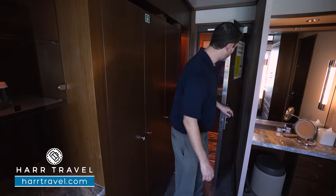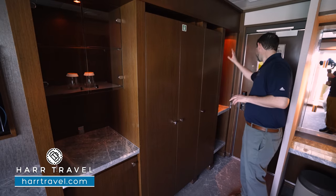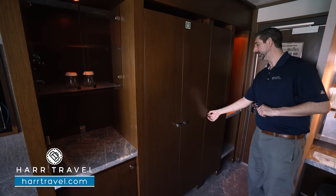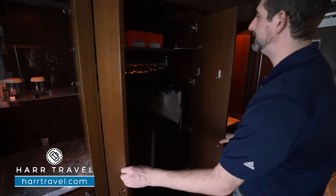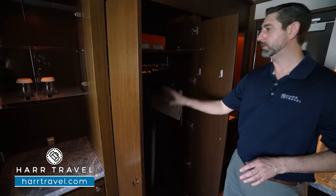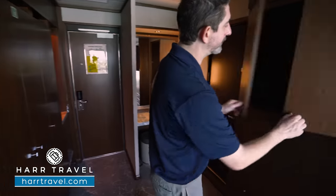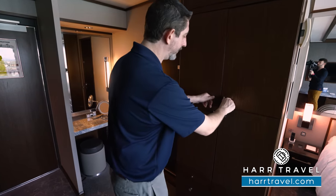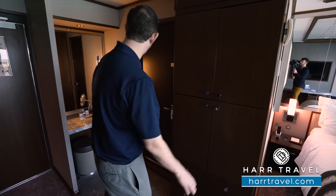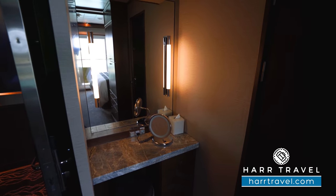As we head into the second full bedroom suite, each and every one of these rooms has a door that shuts to give an incredible amount of privacy. Walking in, you have storage, a large mirror to get ready, hanging storage, another golf umbrella, and those comfy robes and slippers. Directly across you'll find another wall of storage, another safe — there's actually a safe in each and every bedroom — and even more storage and drawers below. Tucked in the corner is a vanity with a backlit magnifying mirror and lights on the mirror itself.